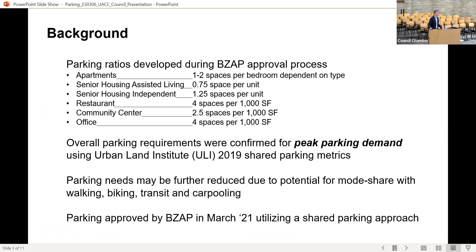Thank you, members of council. We want to give a little bit of background on how the parking ratios for the project were established. What you see on screen is a summary from the final development plan process that Continental Development worked through with BZAP to establish the parking ratios. They worked together and recommended a ratio for the apartments based on the number of bedrooms, with a difference in senior housing depending on whether it was assisted living or independent living.